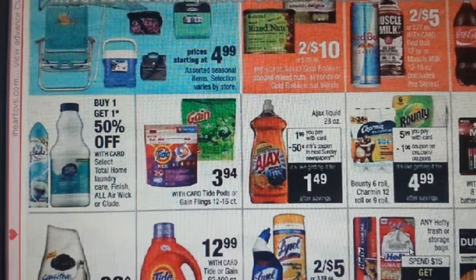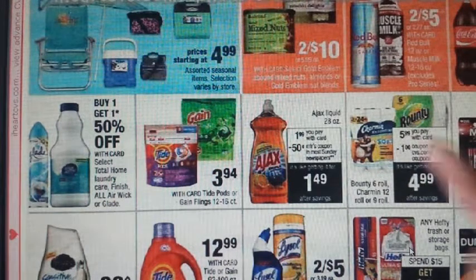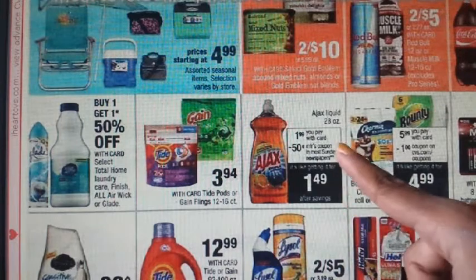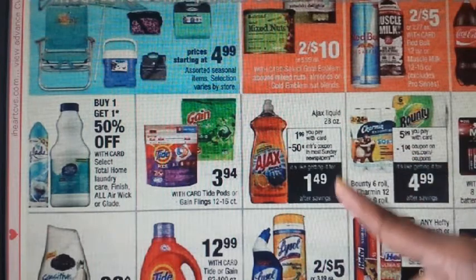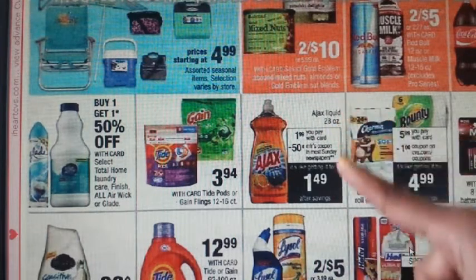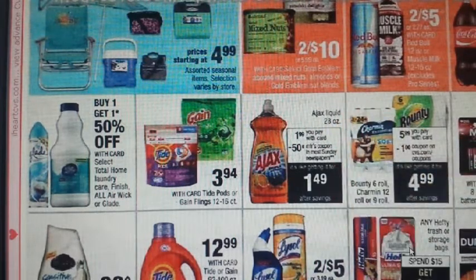We have Ajax dishwashing liquid on sale for $1.99. We will be getting a $0.50 off one coupon in the 6/4 SmartSource. Just to note — this is the 28-ounce, bigger one, not the small one we usually get.